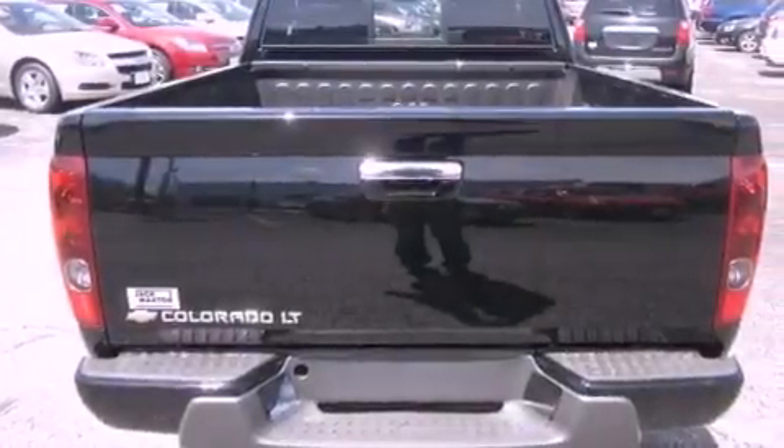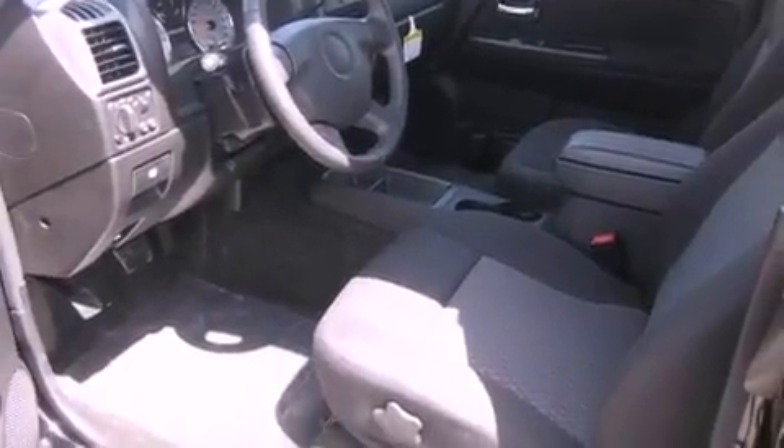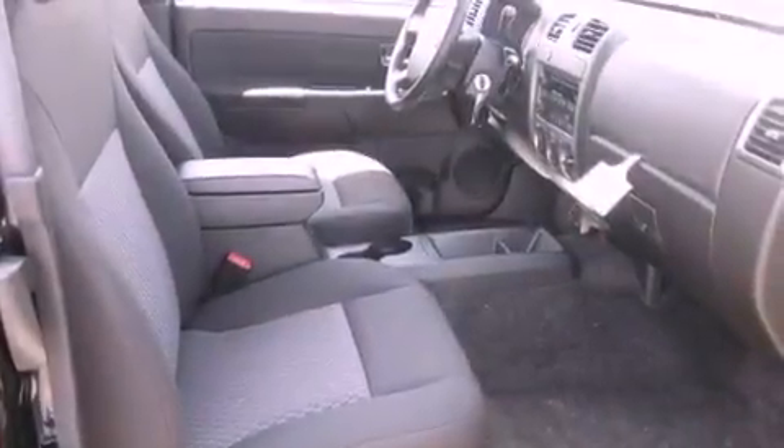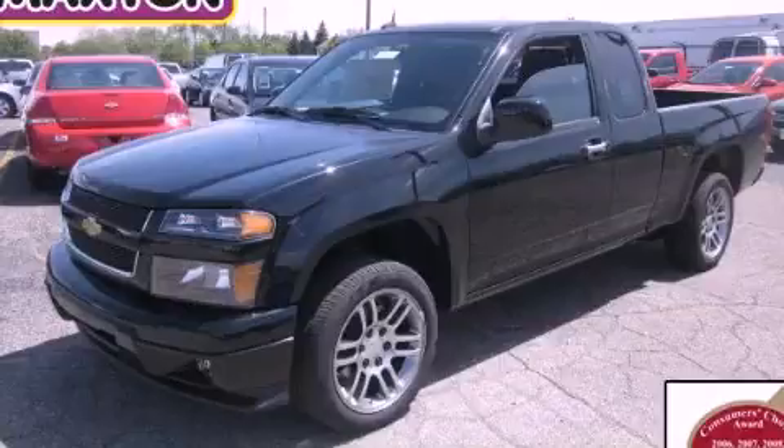Features include aluminum wheels, a low-tire pressure indicator, cruise control, a leather-wrapped steering wheel, a bed liner, a passenger side vanity mirror, fog lamps, a traction control system, air conditioning, and satellite radio. Stop by today and test drive this automobile for yourself.